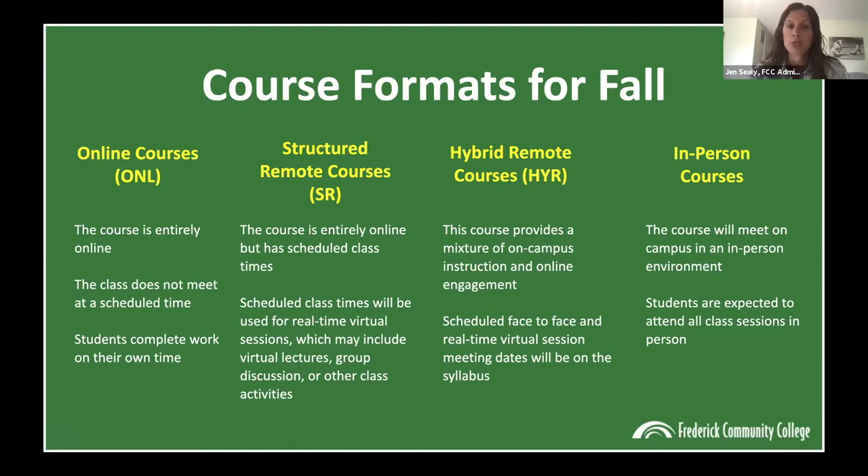Structured remote is an entirely online course as well, but it has scheduled class times where you'll meet via Zoom or some other virtual platform with your professor and classmates. Hybrid remote is a mixture of virtual learning and on-campus instruction — your faculty member will explain attendance schedules and expectations in the syllabus, including when you have to be on campus. For in-person classes, you'll meet on campus and are expected to attend all sessions in person.